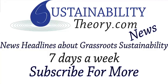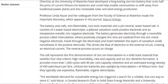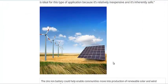Hello, Carl here with Sustainability Theory News. We're over at uwaterloo.ca, the website for the University of Waterloo, and the scientists and researchers there have come up with a new type of battery made with zinc ions rather than lithium ions. Zinc is, of course, about half the price of lithium, a pretty abundant material, so this could be a good solution for grid storage.